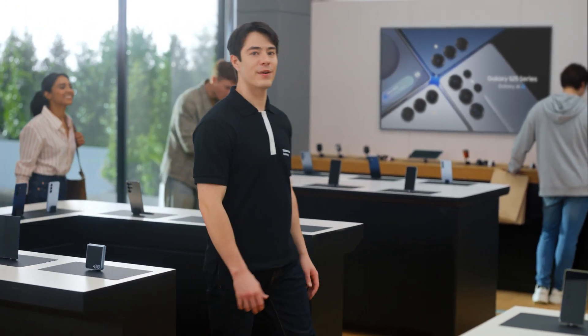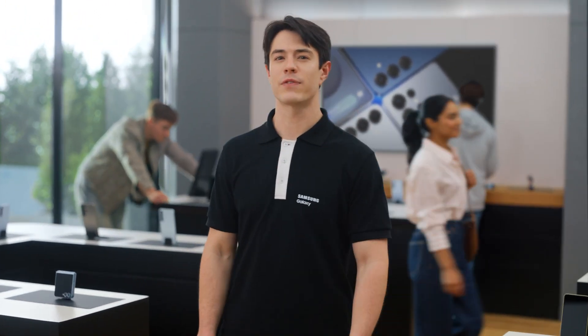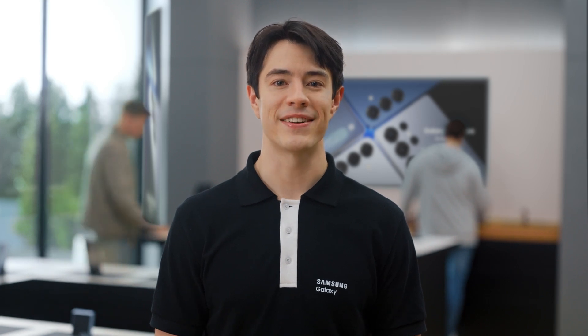I hope you've seen how you can use the Galaxy S25 series in different ways. There are so many new and improved features to explore, so make sure to check out the timeline below if you need to see any of our demonstrations again. And stay tuned for my next guided demo, where I'll be taking you through the upgraded camera. See you then.